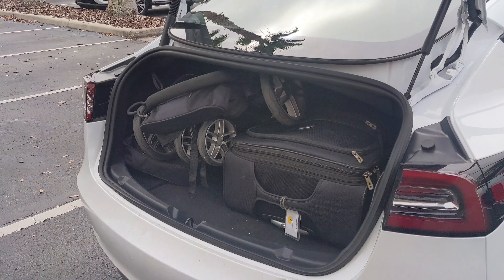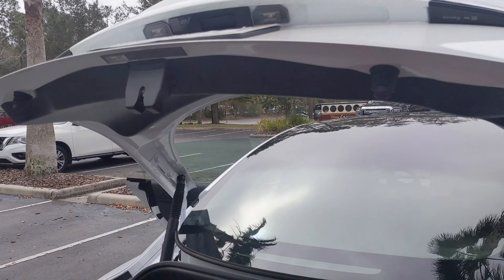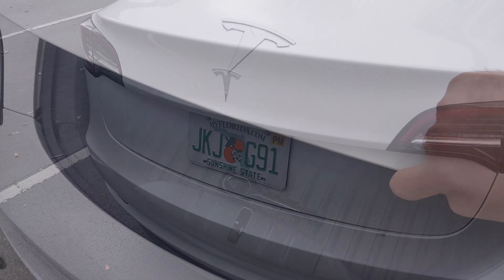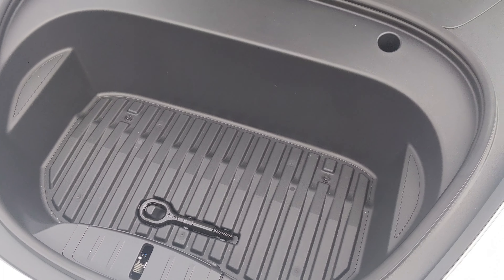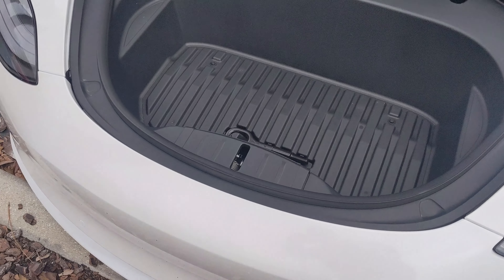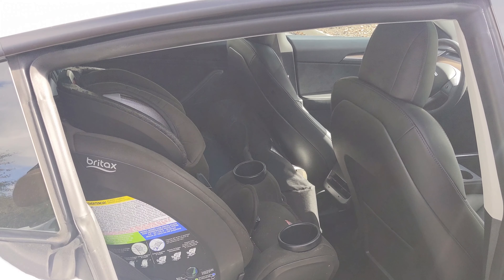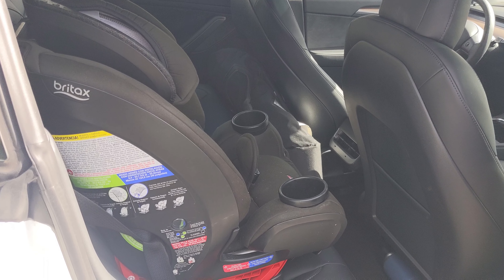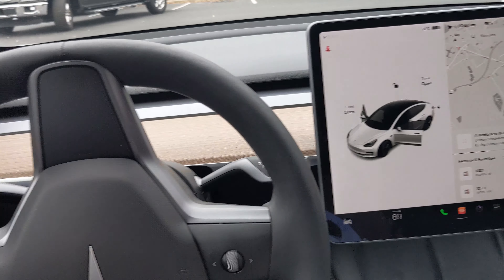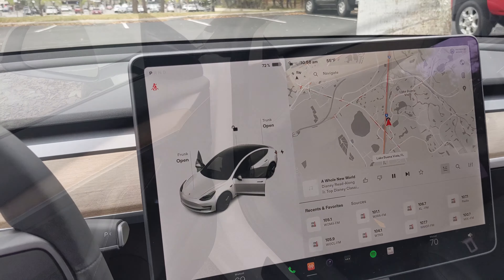The Model 3 has storage. Its trunk is a standard size for a sedan — it can easily fit two medium suitcases, or in our case a suitcase and a stroller. There is also a second trunk dubbed the frunk in the front underneath the hood, big enough to fit one carry-on, which comes in handy for things you need to easily access. The front and back seats are spacious and feel similar to most other sedans. It has enough room for a car seat, and all Teslas have vegan leather interiors that are comfortable and feel pretty high quality — so much so that you might forget it isn't real leather.